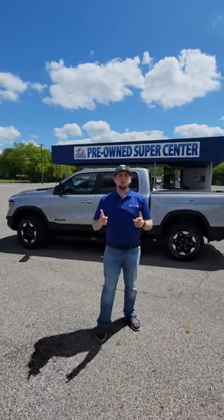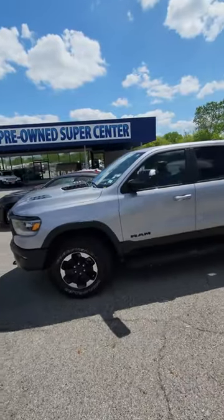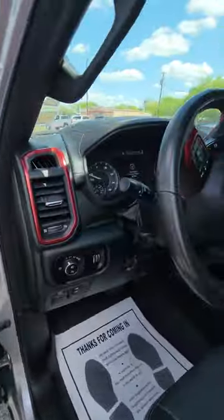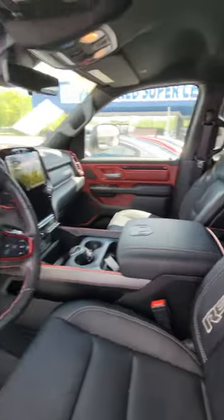Hey, this is Shane over here at Bottom Chrysler. I just wanted to show you our 2022 RAM Rebel — it's got the eco diesel motor. Come over here and check this thing out. It's got the red trim interior, 17,000 miles. This thing's priced to sell; you're gonna get a new truck for the price of a used one. Come see me at Bottom Chrysler.